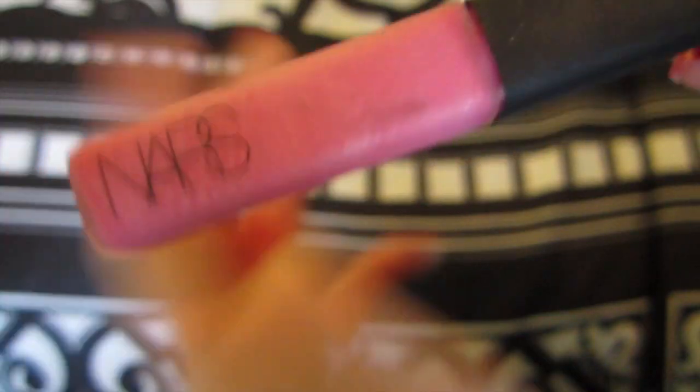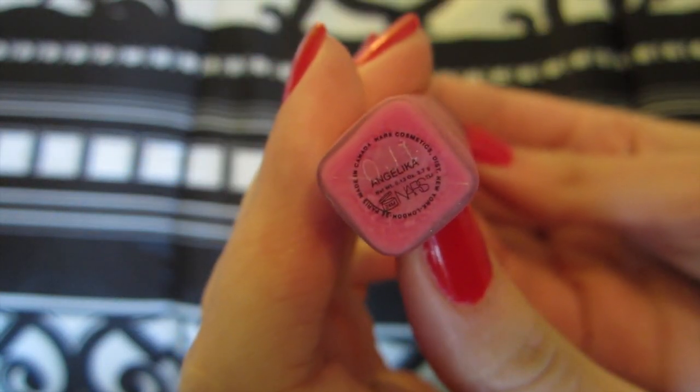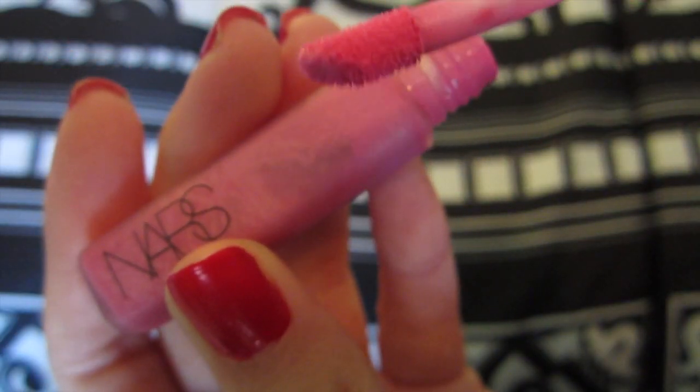For lip gloss, I'm taking this creamy pink lip gloss by NARS in the color Angelica, and I'm just going to be applying this to the center of my lips. And that's it for the makeup — I hope you guys enjoyed!